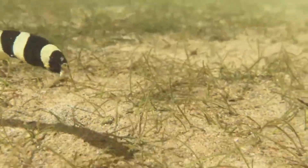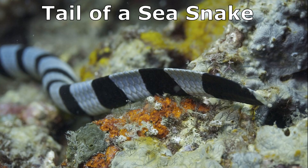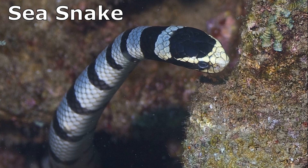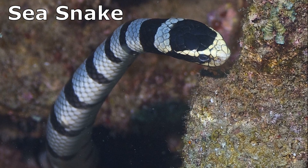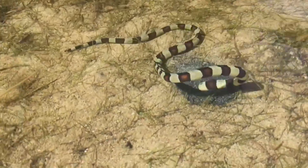They can be distinguished by their lack of scales and usually pointed tail. The tail of sea snakes is paddle-like. Sea snakes are reptiles and need to come to the surface to breathe. Snake eels are true fish and have gills to breathe.